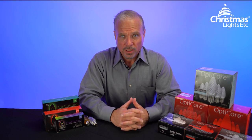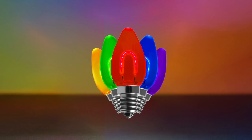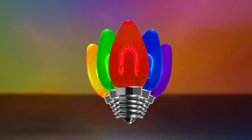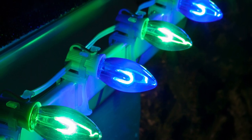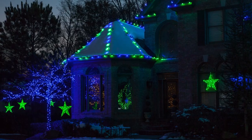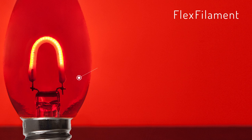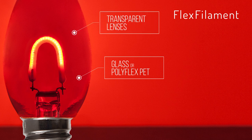But maybe you're in the mood for something different — maybe you'd like bulbs that are a little more vintage-style. If so, then Wintergreen Lighting's line of Flex Filament Christmas light bulbs is the choice for you. Flex Filament bulbs feature a visible, Edison-style curved filament inside. But this filament isn't incandescent — instead, it's lined with LED diodes that produce an amazing vintage-style glow, but with all the energy savings of LED. Flex Filament bulbs are available in either classic glass lenses or Polyflex PET, which is both lightweight and shatterproof. So no matter where you plan to display them, there's a Flex Filament bulb perfect for the job.